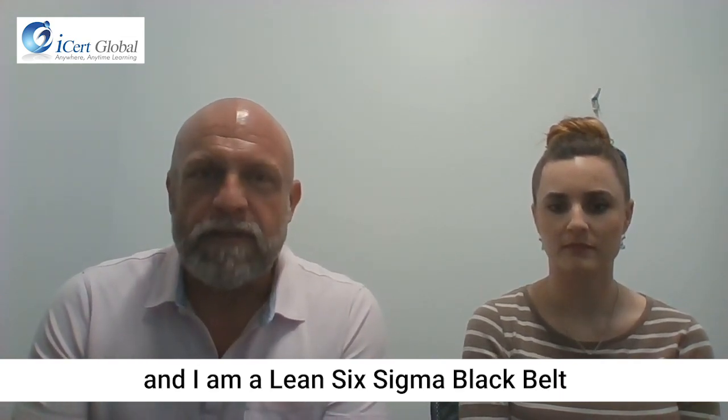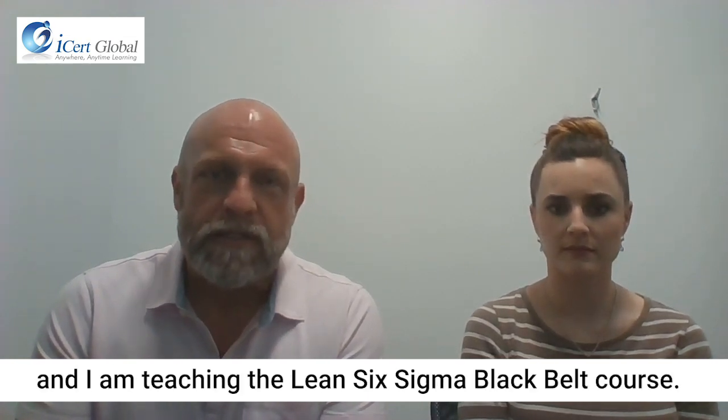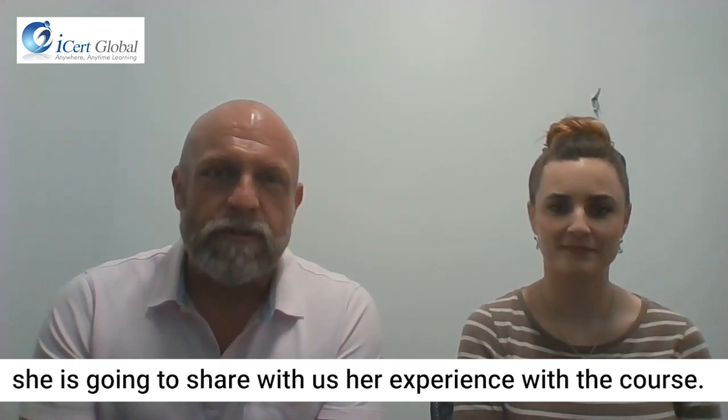Hi, my name is John Dunham, and I'm a Lean Six Sigma Black Belt. I am a trainer for ICERC Global, and I'm teaching the Lean Six Sigma Black Belt course. I'm here with Marjorie Gundert, and she's going to share with us her experience with the course.